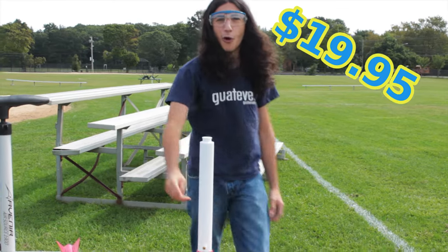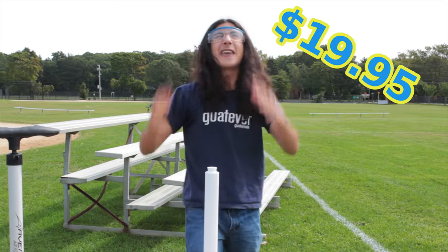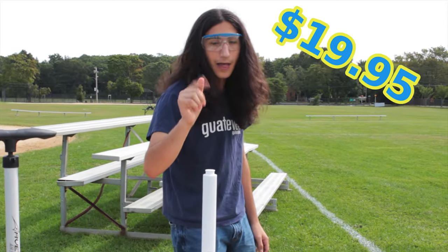But wait! If you call now, we'll take the limit of that offer, multiply it by the reciprocal, and take it over Rad-3! That's a lot of BARTOVALVES!